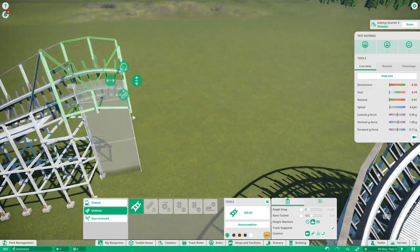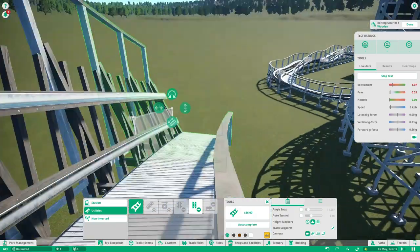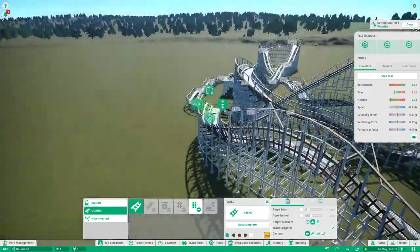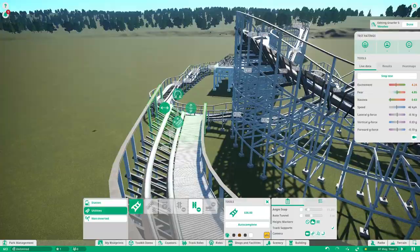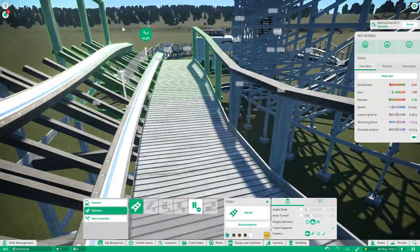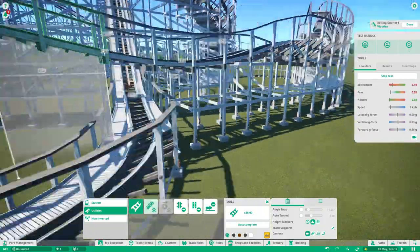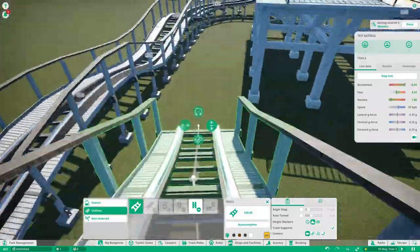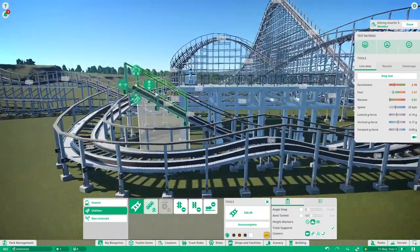Now what you're seeing here is something that hasn't been done on any GCI before. I love looking at wave turns on RMC roller coasters, and I thought — you know what, I wouldn't be surprised if there was a GCI someday with a wave turn. So I made a wave turn on this thing. If you don't know what a wave turn is, it's the turn I made just before, where it's banked 90 degrees and it's going down, but instead of turning the way it's actually going, it actually turns the other way. So it's kind of like sideways airtime.